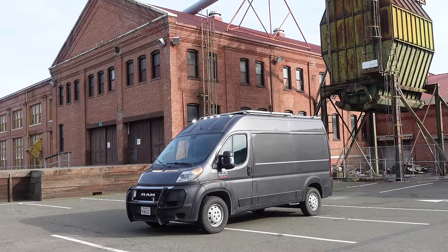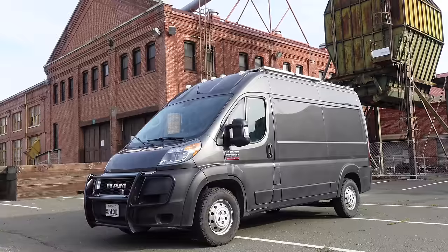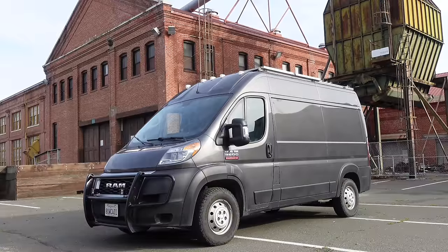Before I get into the camper of the van, let's talk about the vehicle — the Ram ProMaster. My favorite part about this van is that it's paid off. I fantasize about other vehicles all the time, but there is no way I'm going to make another $1,000 a month deal with the devil. I'm going to ride this thing into the sunset.